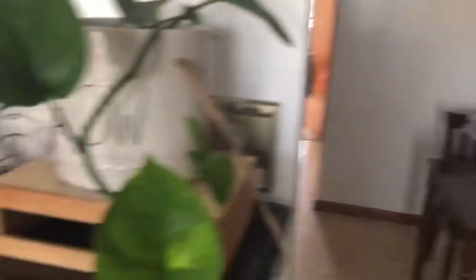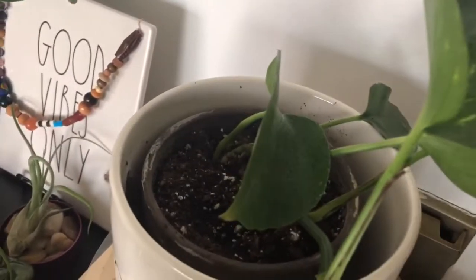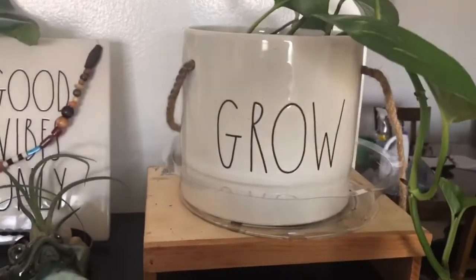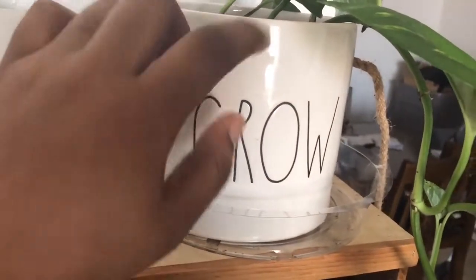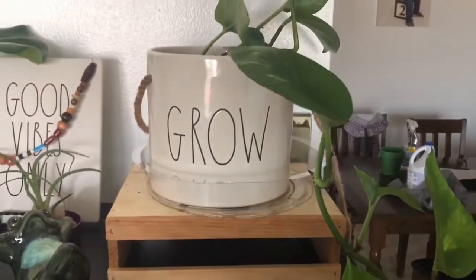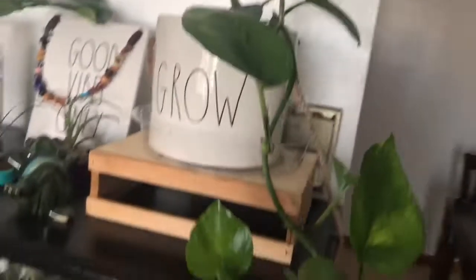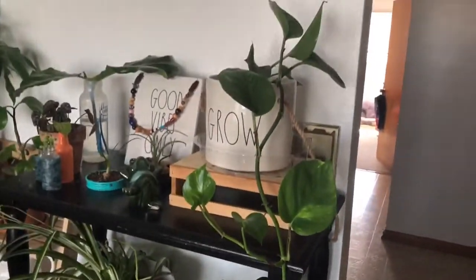Over here on my kitchen table is another vine off that golden pothos from across the room. It's inside a gray terracotta pot inside a Rae Dunn planter. The string of bananas used to be in this Rae Dunn planter but since this pot is very heavy I didn't feel comfortable hanging it. I put the single pothos vine in there instead — it started off really short and has just grown out. I think it looks really cute.